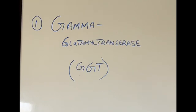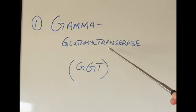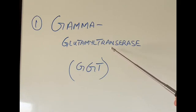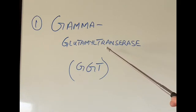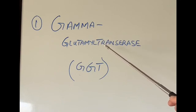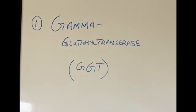The next liver function test is gamma-GT, or gamma-glutamyl transferase — again an enzyme present in liver cells. If levels are very high, it indicates the liver is being damaged, but most importantly the likely cause would be alcohol. So if somebody is drinking too much alcohol, very high gamma-GT might indicate that the cause of liver damage is alcohol intake.